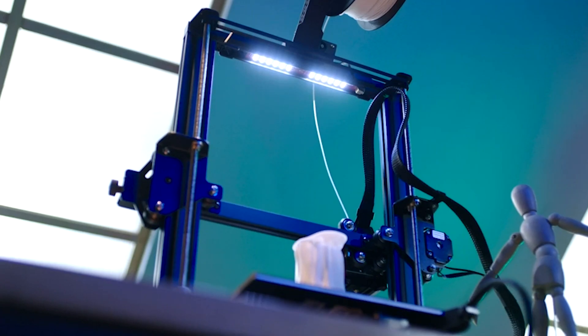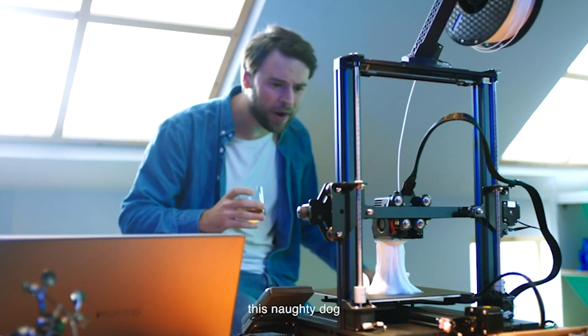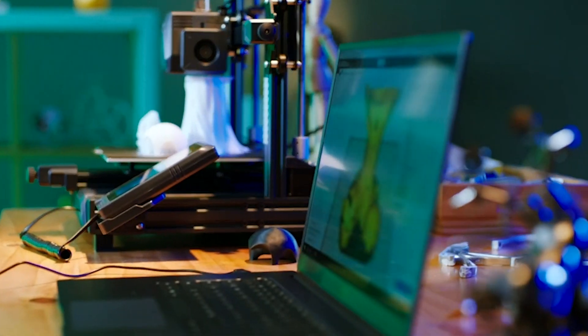TPU, PTG, and ABS. The nozzle kit enhances performance, and smart features like auto mesh bed leveling and resumed printing make it user-friendly. Elevate your 3D printing game with the Neptune 3 Pro's precision and innovation.